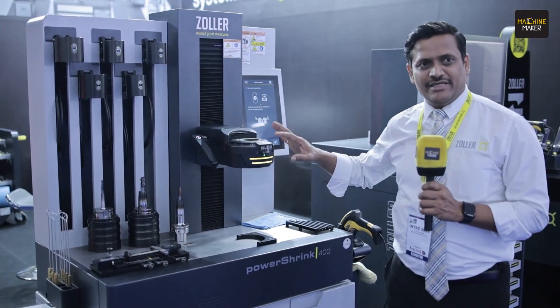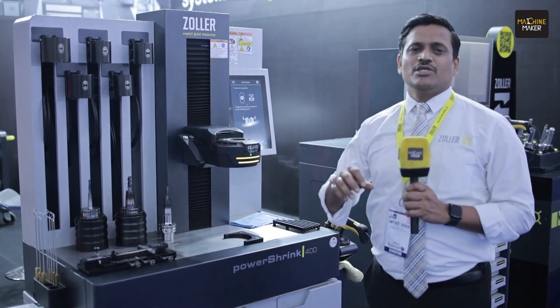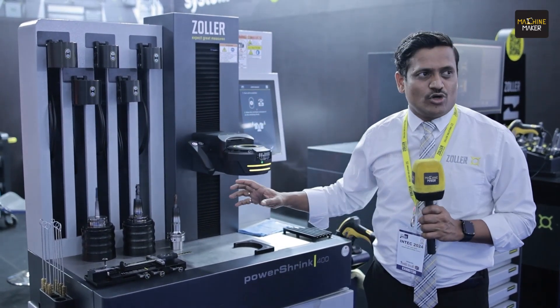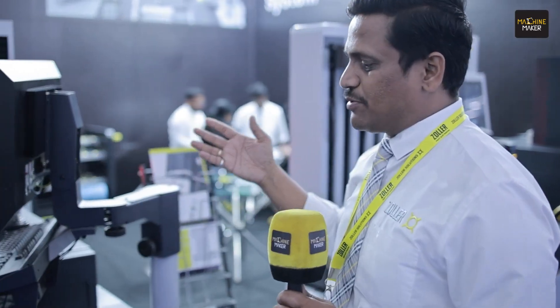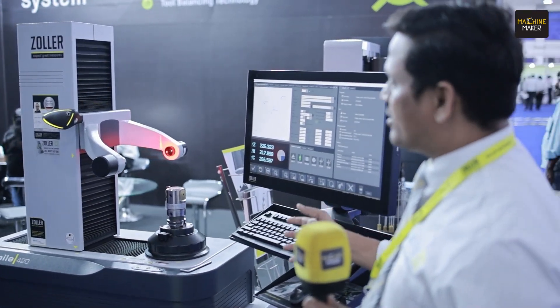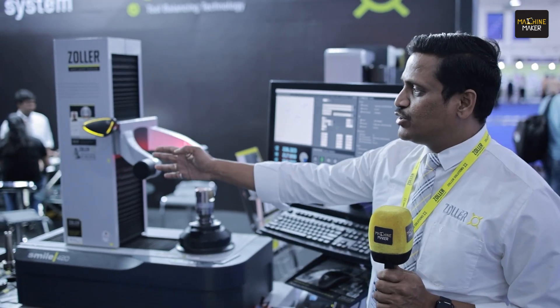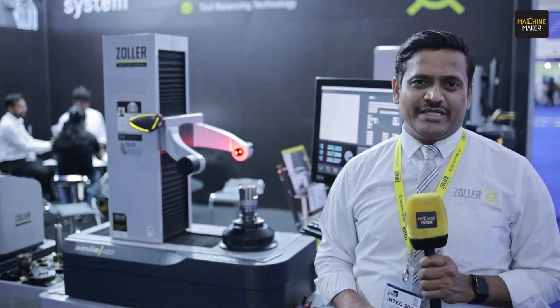Come and visit us at the INTEK show or go to our website, where you can see the right products and videos about the coil technology and build technology of our machines. Our next product is one of the best and most well-known products in the market — our pre-setting series. In this show, we are exhibiting the Smile 420 series. We also have various other options available in the pre-setting product range, like the Smile 320, Smile 420, Venturion 450, and several other options in the tool pre-setting area.